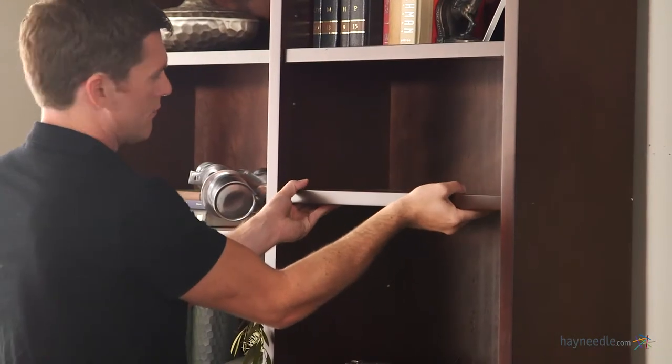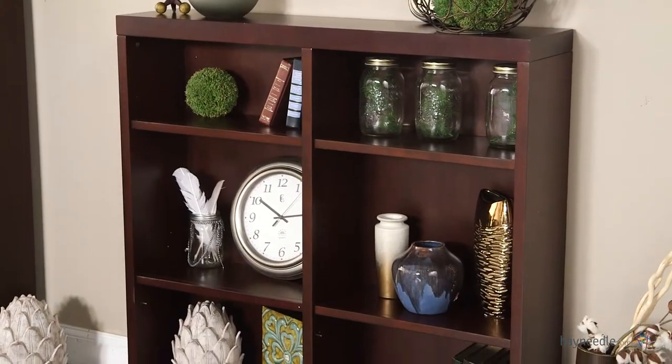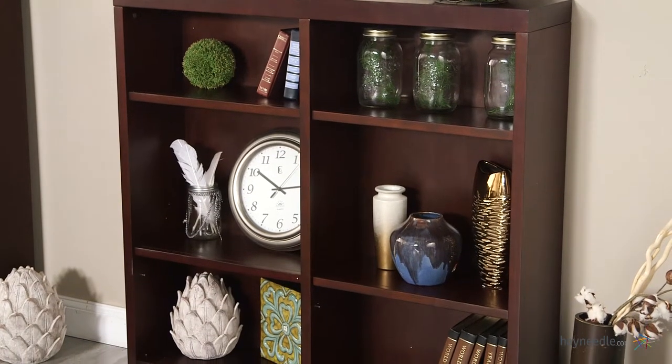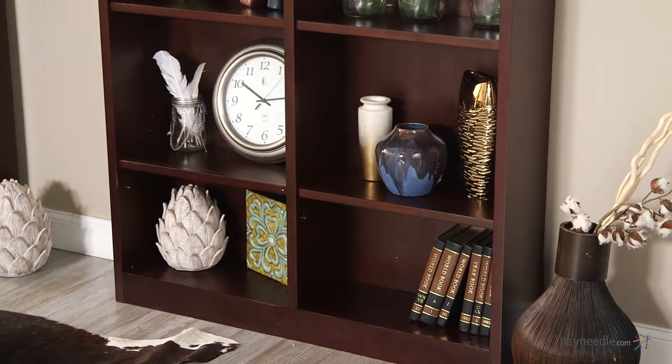Multiple adjustable shelves are expertly crafted, and each can hold up to 75 pounds. The double wide design allows for double the storage, making it ideal to hold a variety of items from heavy books to meaningful pictures or decor.